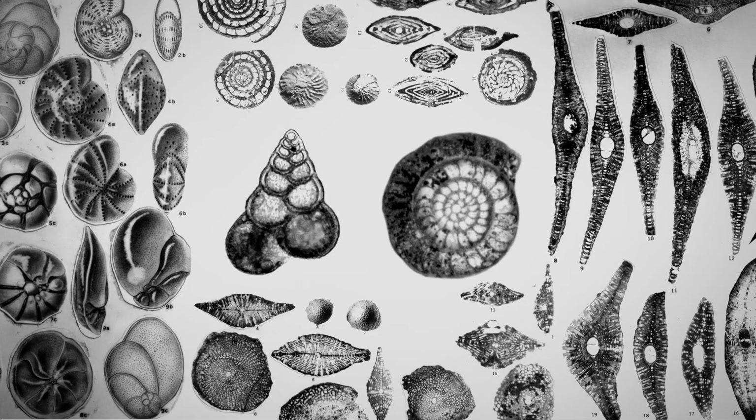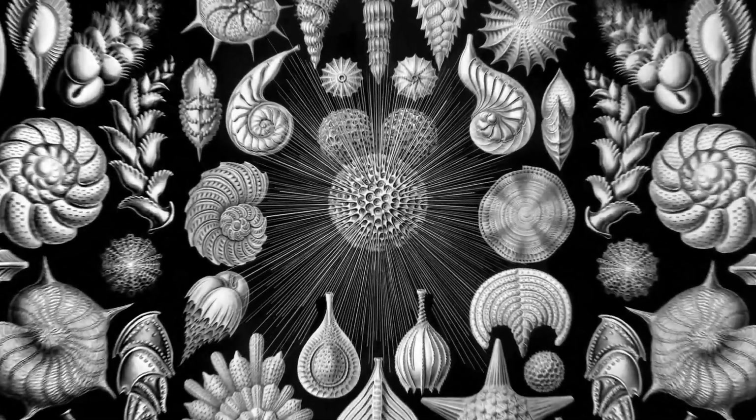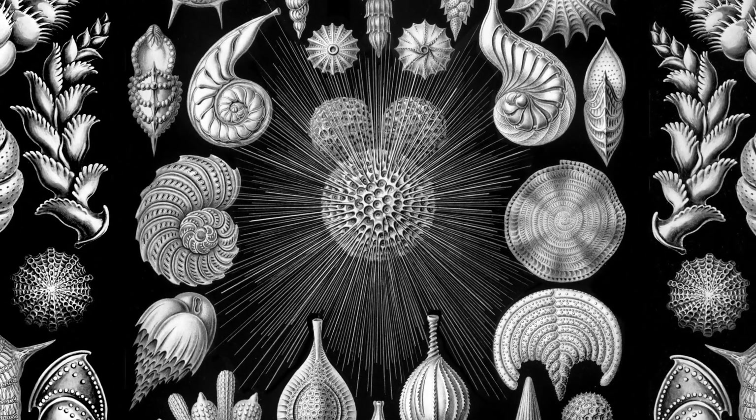I found forams interesting from a purely aesthetic point of view, but now I'm hooked because I see how important they are. I am Boshra of Semi and I take care of the fossil and vertebrate collection.